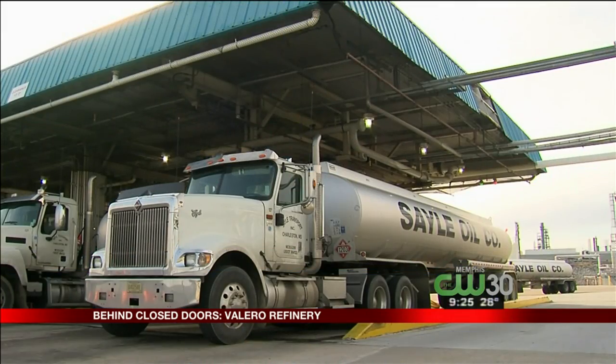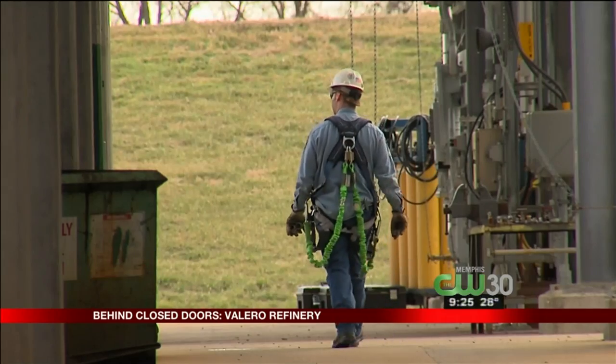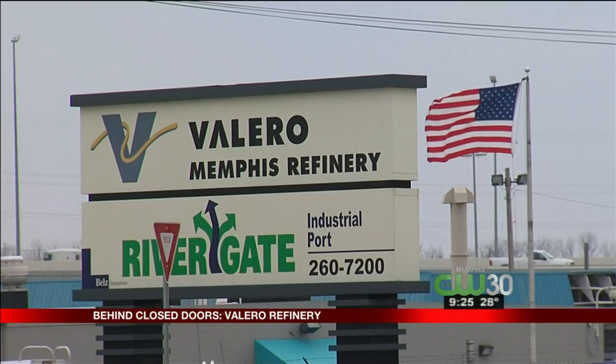We employ 500 people here — 300 Valero people, 200 contractors — with an annual payroll of $45 million. So it's a big piece of the economy here.